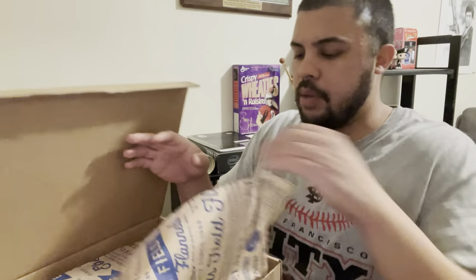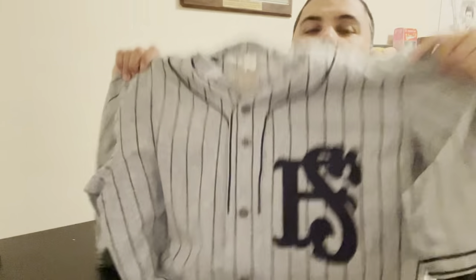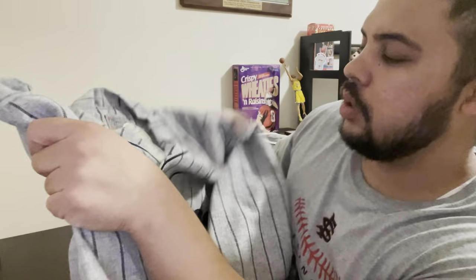It's always going with this nice packaging. There you go. Let's open it up. We've got a 1933 Road Joe DiMaggio jersey.